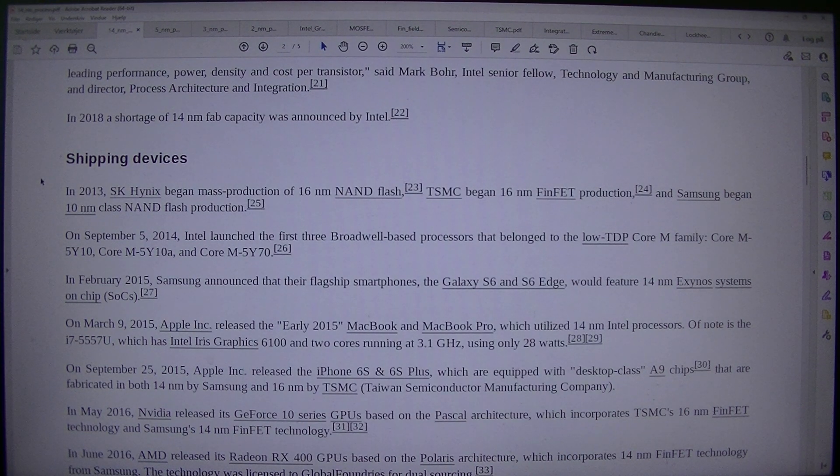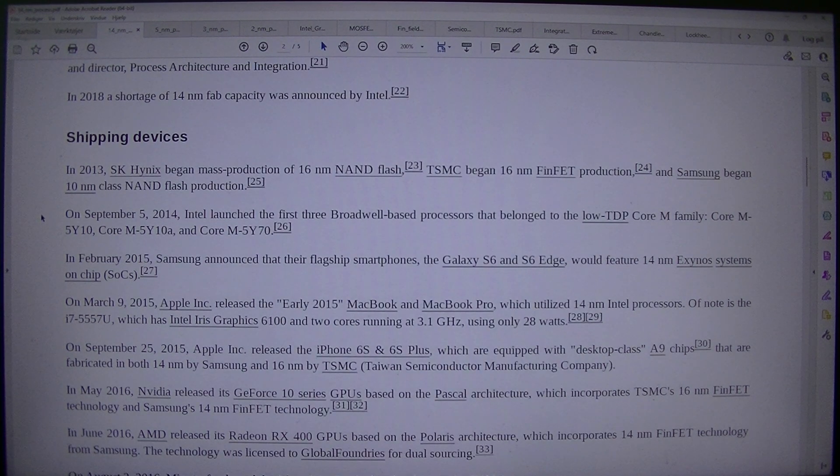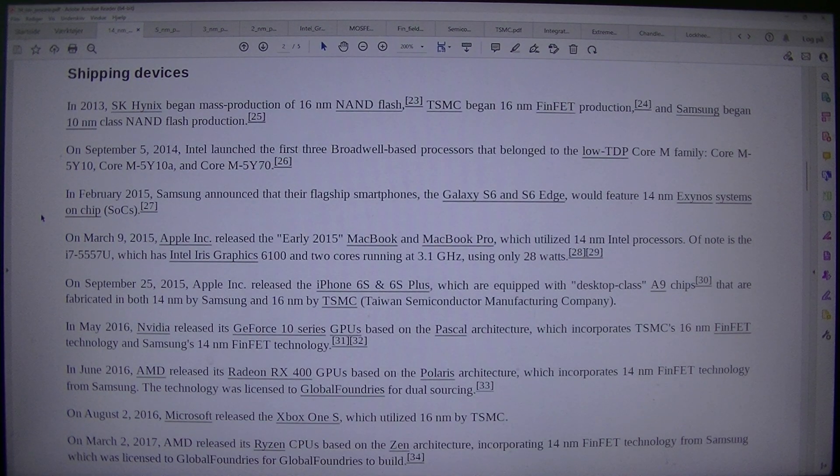Shipping devices: In 2013, SK Hynix began mass production of 16nm NAND flash, TSMC began 16nm FinFET production, and Samsung began 10nm class NAND flash production. On the 5th of September 2014, Intel launched the first three Broadwell-based processors belonging to the low TDP Core M family: Core M5Y10, Core M5Y10A, and Core M5Y70.